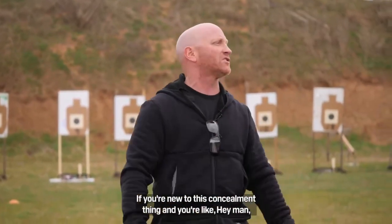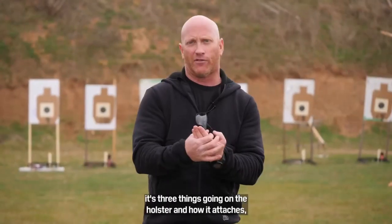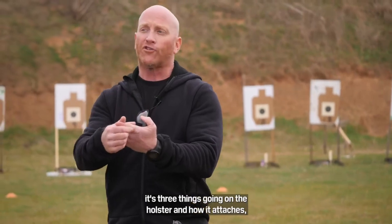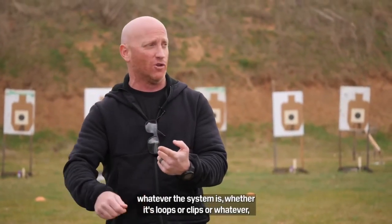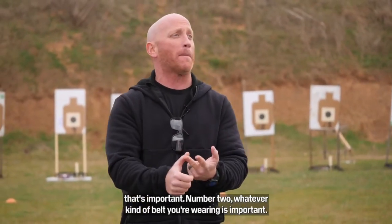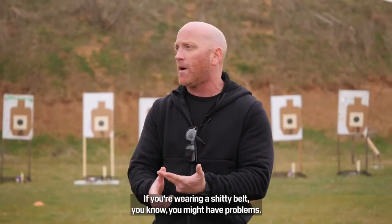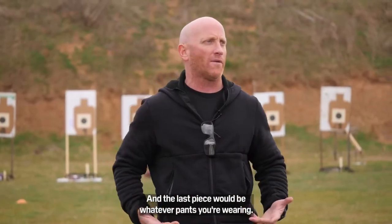If you're new to this concealment thing and you're like, my shit flops all over — there are three things going on. Number one, the holster and how it attaches, whatever the system is, whether it's loops or clips or whatever, that's important. Number two, whatever kind of belt you're wearing is important — if you're wearing a shitty belt, you might have problems, holster might move around a little bit. And the last piece would be whatever pants you're wearing.